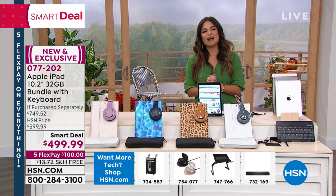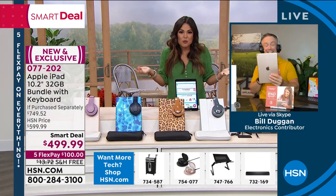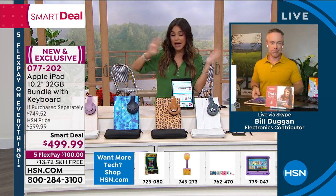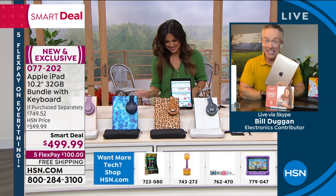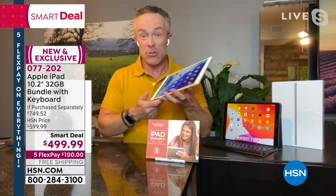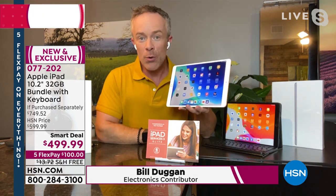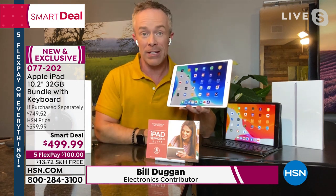Bill Duggan, our technology expert, joins us. We talked before the show — we have to make sure people know this is not some secondhand refurbished old iPad. This is the latest and greatest. You tuned in at the right time because we're all going back to school and back to work tomorrow. This is not airing again, so pick this up while you can. You know the ease of use, the technology, and the quality that is there.